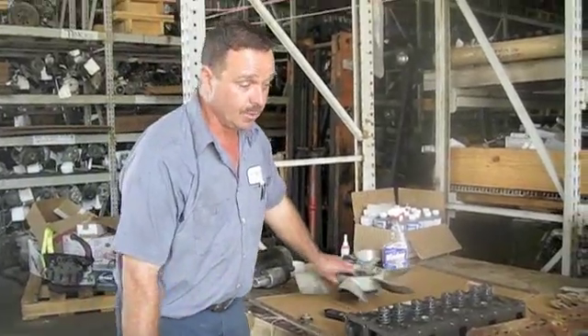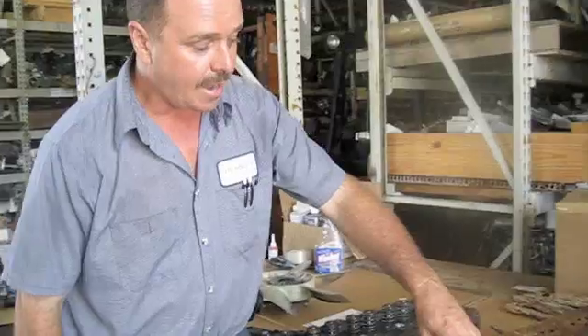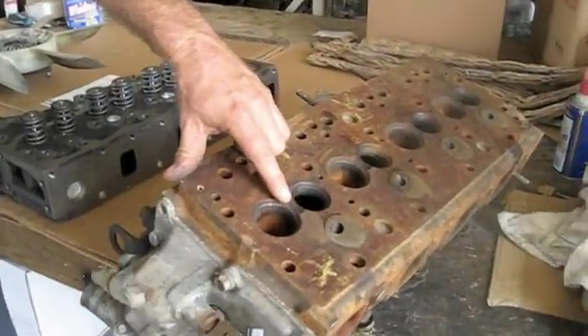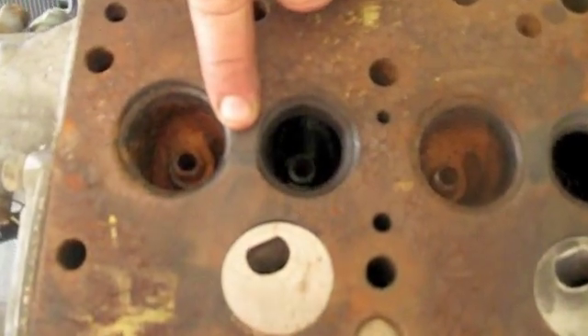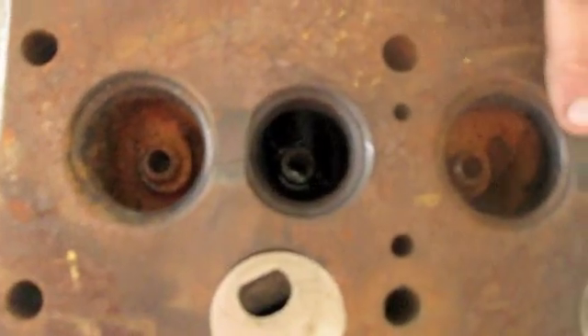What happens when your engine runs hot? It results in the cracking of a head. The head is a major component of the engine, and it results in a telltale crack in between the valves. You'll notice every one of these has a crack in between the valves.